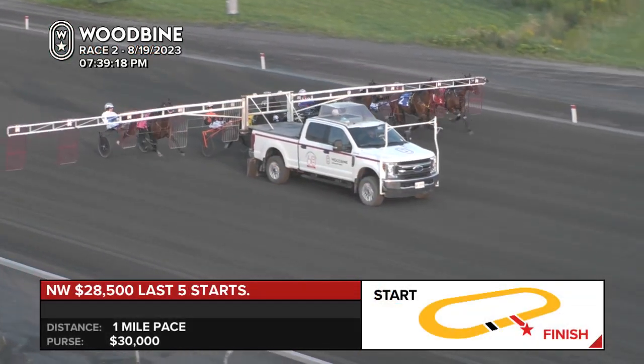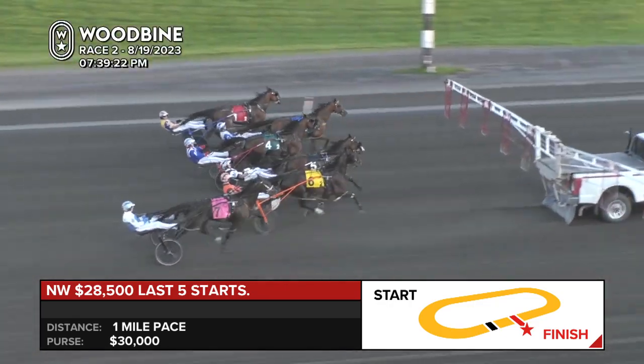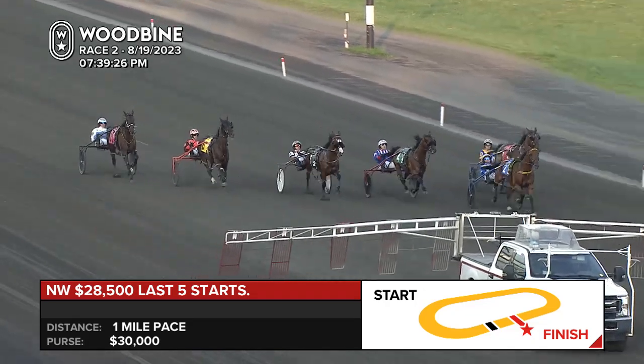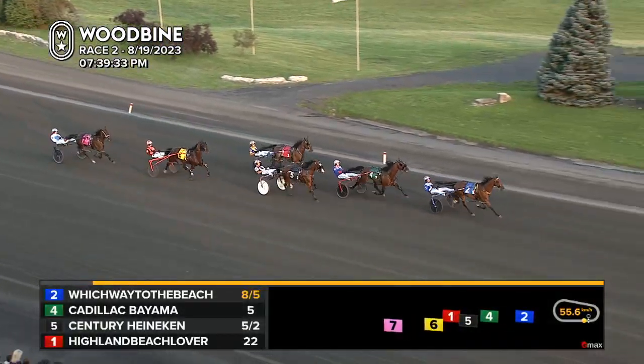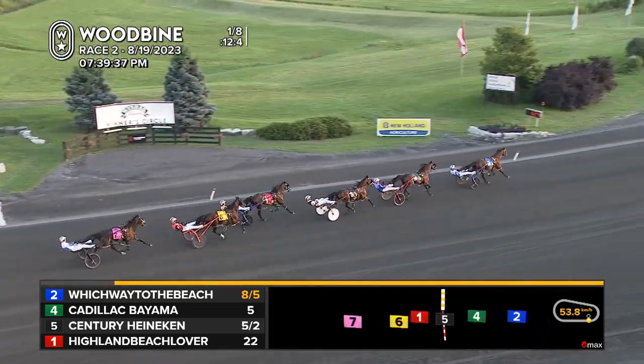Pacers in motion at the start. They're off and pacing. Trying to step out at the inside is Which Way to the Beach, wanting to become first leader. Highland Beach Lover giving way to Cadillac Bayama, driving neatly into the pocket. Century Heineken going forward. So Highland Beach Lover was only fourth best away.